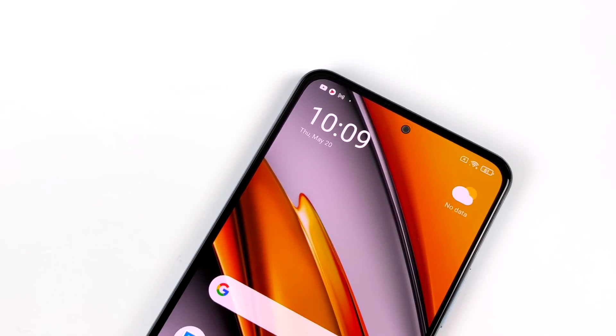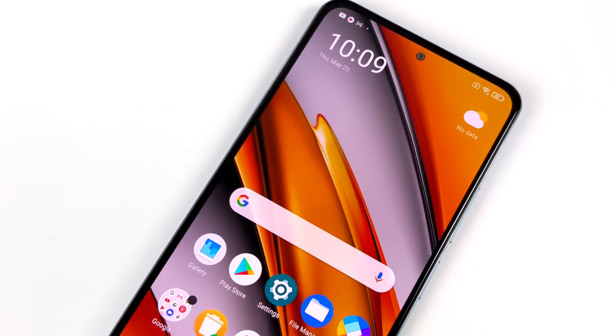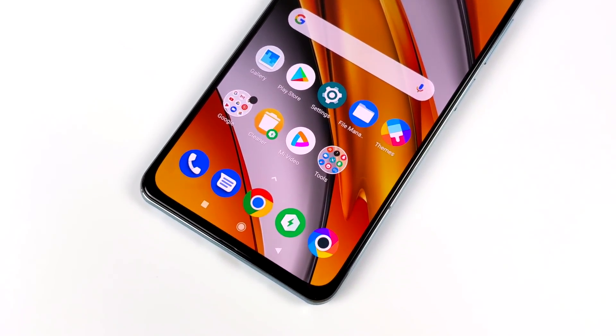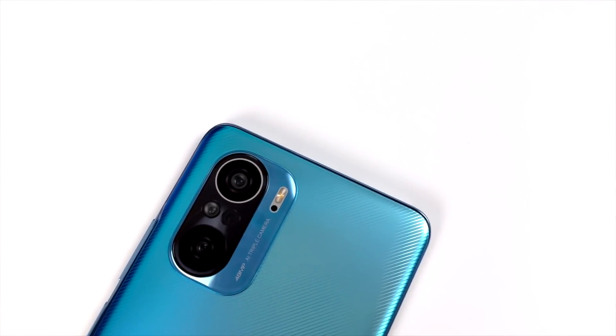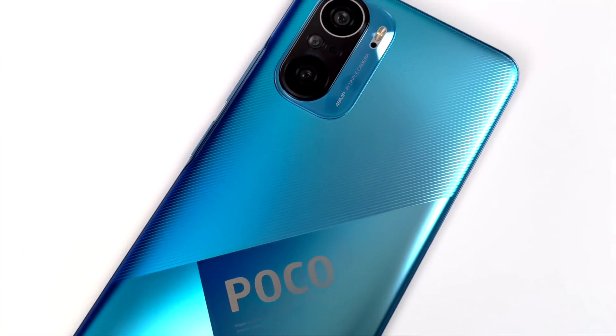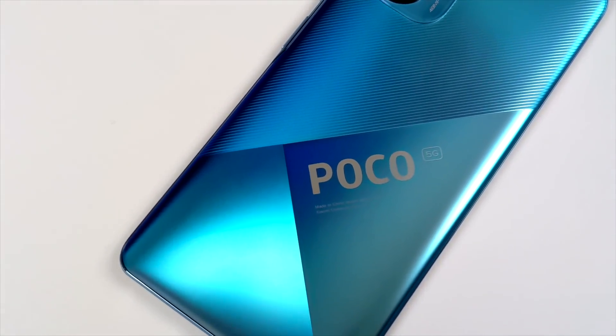The main claim to fame of a phone like this is the 120Hz AMOLED display — it is absolutely beautiful — and the Snapdragon 870 CPU that this is powered by. Taking a closer look at the back, pictures or video just doesn't do it justice. This is a really bright blue and it looks really nice.